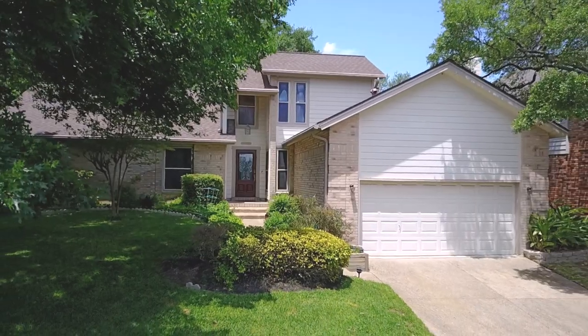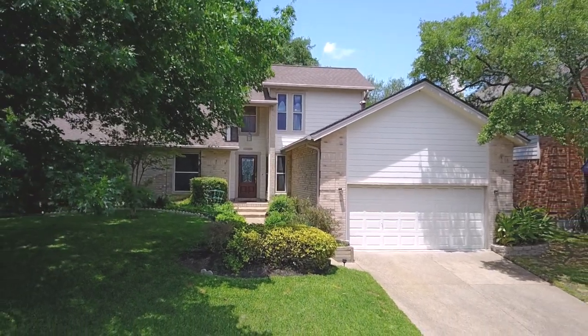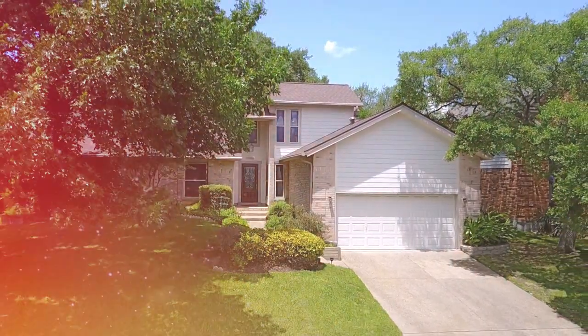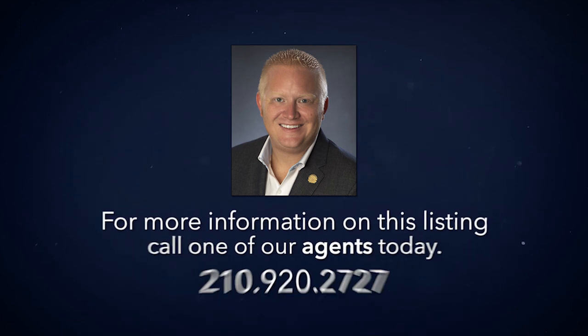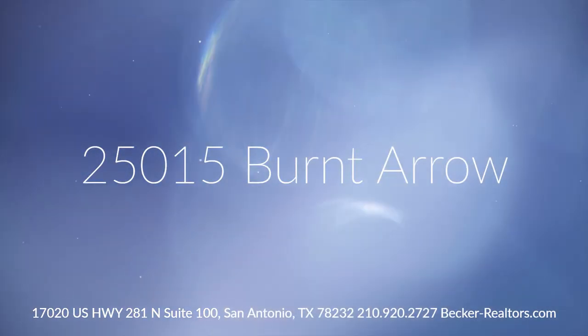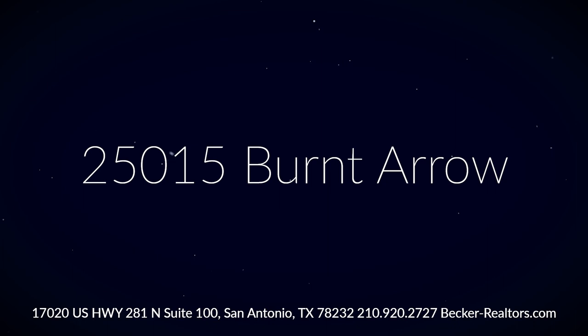This property has been very well maintained and is ready to meet its new owner. To learn more about this home or set up a private showing, simply contact one of our Realtors today.